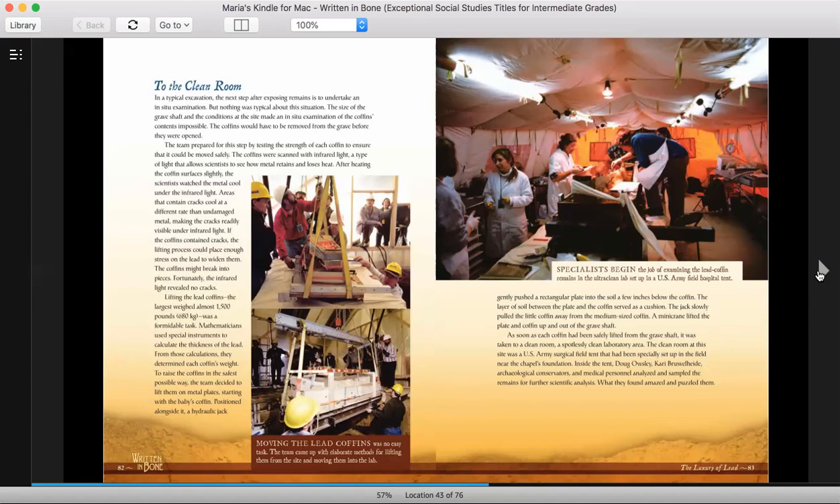The coffins were scanned with infrared light, a type of light that allows scientists to see how metal retains and loses heat. After heating the coffin surfaces slightly, the scientists watched the metal cool under the infrared light. Areas that contained cracks cool at a different rate than undamaged metal, making the cracks readily visible under infrared light. If the coffins contained cracks, the lifting process could place enough stress on the lead to widen them, and the coffins might break into pieces. Fortunately, the infrared light revealed no cracks. Lifting the lead coffins — the largest weighed almost 1,500 pounds (680 kilograms) — was a formidable task.